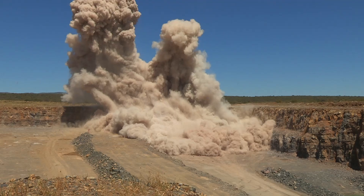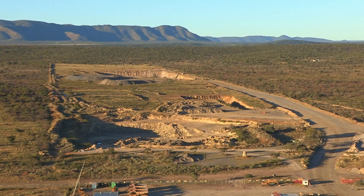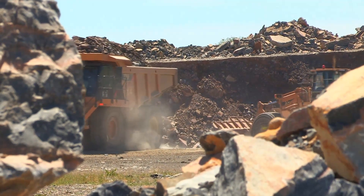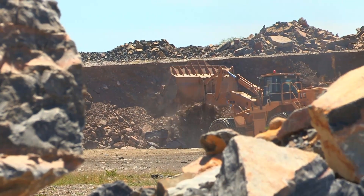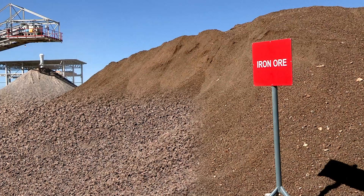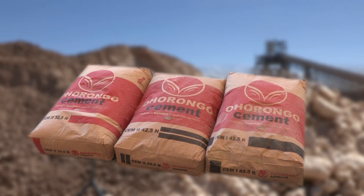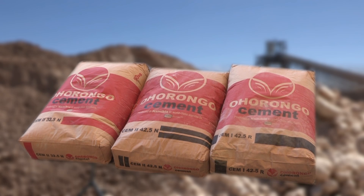Production started at the beginning of 2011. The availability of most of the raw materials in the Ohurongo quarry ensures sustained production for more than 300 years. All additional raw materials required to produce the cement are sourced within Namibia, making Ohurongo one of the few production facilities that add 100% value to the country, making Ohurongo cement a truly Namibian product. But let's have a closer look at how cement is made.